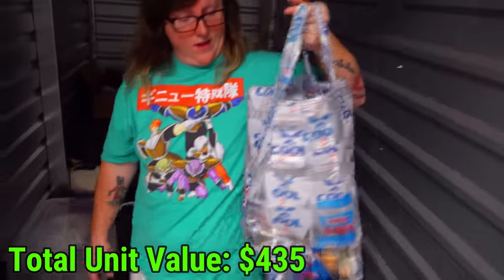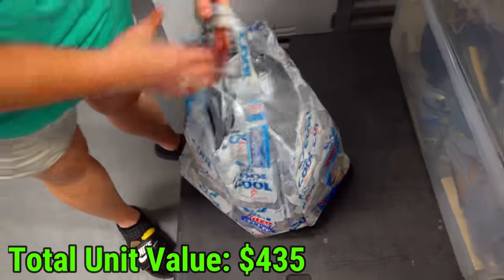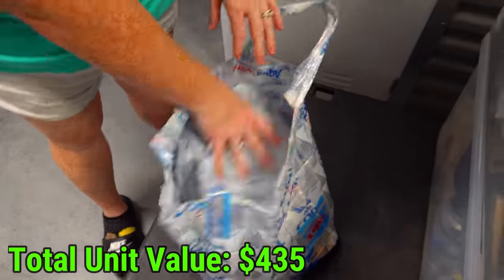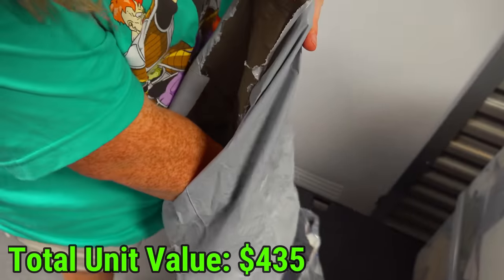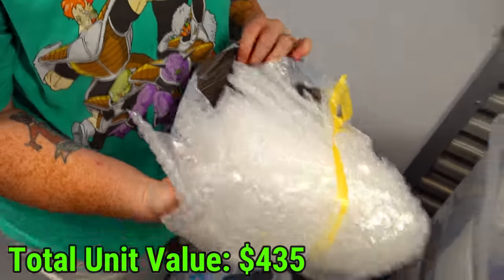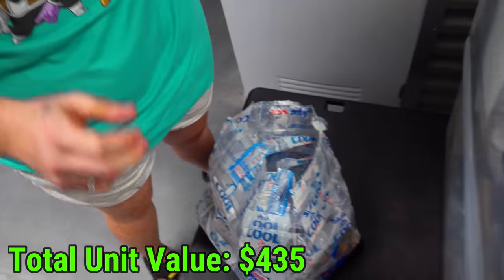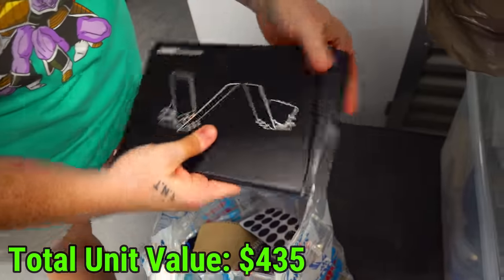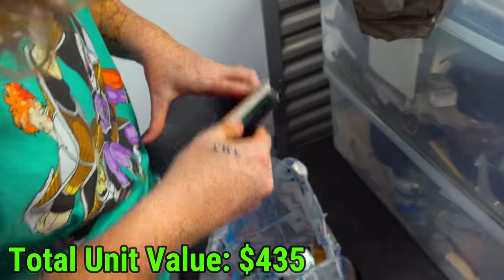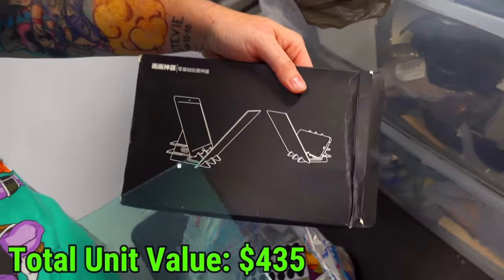Next bag we have is a cool bag. It says "cool" - that's what makes it cool. So in this shipping bag we have bubble wrap - actually little bubble wrap-like packages. And then down here, what is this? It's like stencils or something, supposed to make a stand.